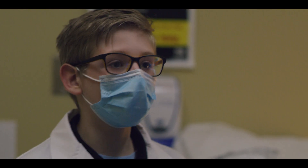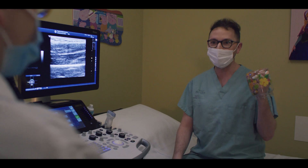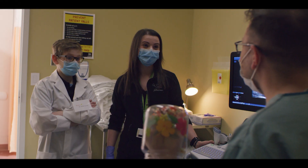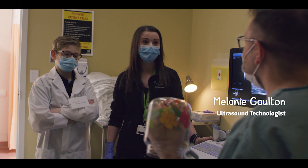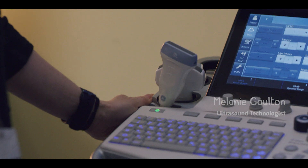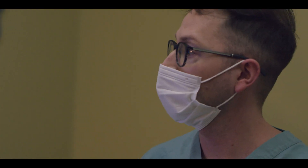Before going to surgery, Keith needs an ultrasound. He jokes it sounds like surround sound. The doctor explains: an ultrasound uses sound waves to look at your body. This particular machine is a portable ultrasound used at patients' bedsides when they can't come to the department — and it was funded by the Janeway donors.